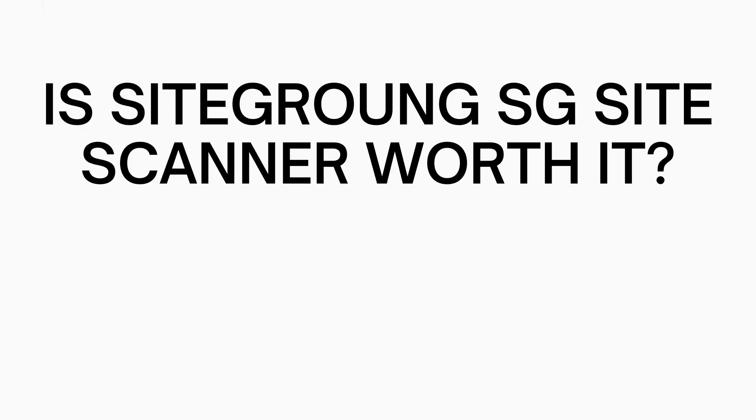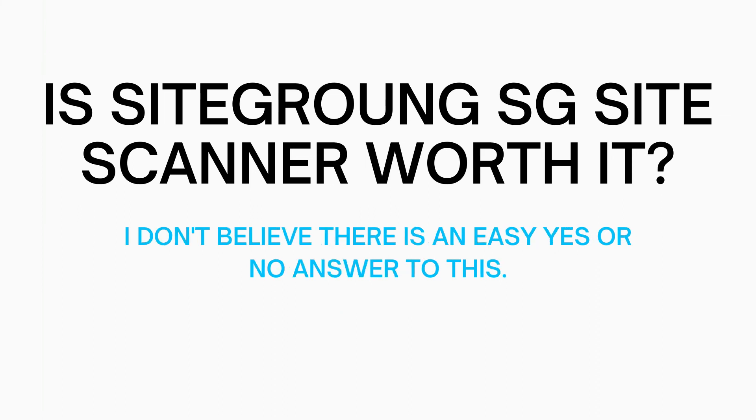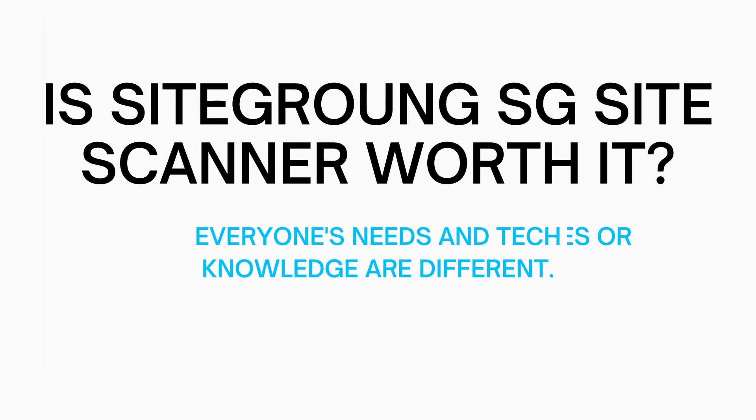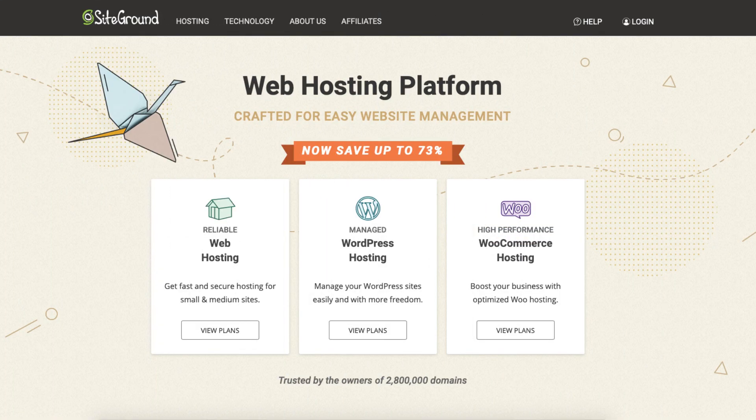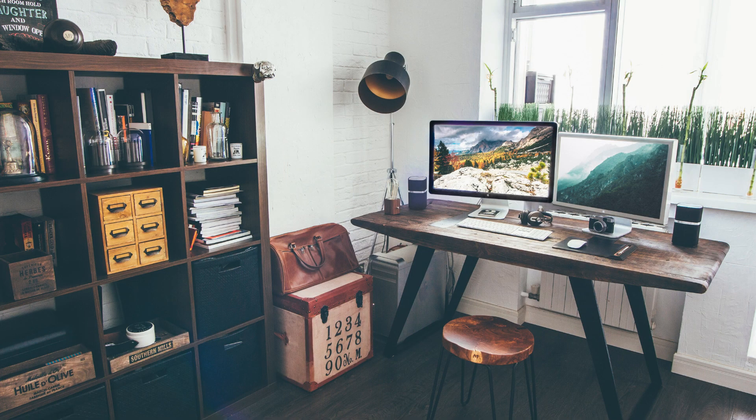So in my opinion, is SG Site Scanner worth it? I would say it can definitely be worth it. The additional deep file scan can be really helpful as it can access private files and folders that external security scanning services wouldn't be able to access. Deciding if SG Site Scanner is worth it isn't an easy yes or no answer, as everyone's needs are different. Having peace of mind that you'll be notified if malicious code or malware is added to your site could be reassuring. I hope this review helped you decide whether you really need SG Site Scanner or not. Be sure to give this video a thumbs up, subscribe for more hosting tutorials, and leave us a comment!